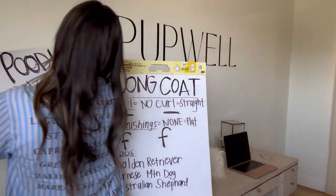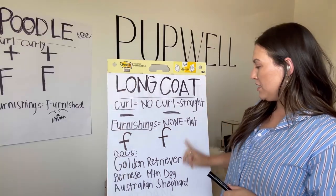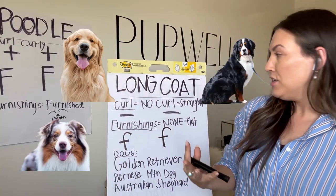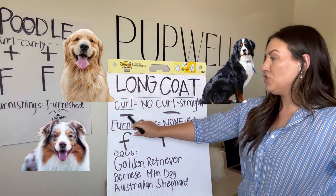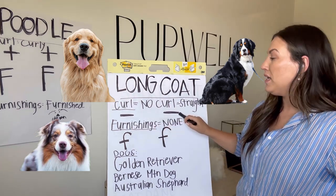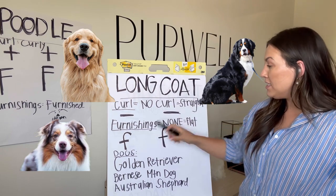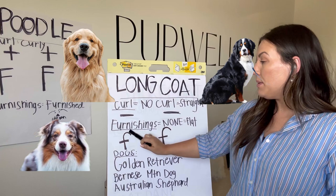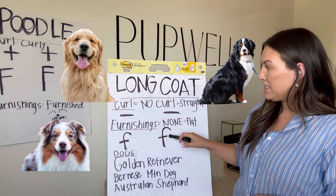So who's going to be important? An on-coat dog is going to be like a Golden Retriever, Bernese Mountain Dog, Australian Shepherd — so many more — but they do not have a curl. It is a straight gene, so they get two negatives. And for furnishings, they do not have any, and we call that a flat coat, so they get lowercase F's.